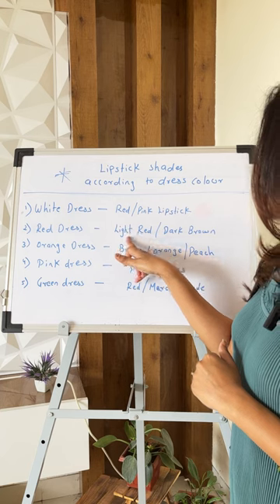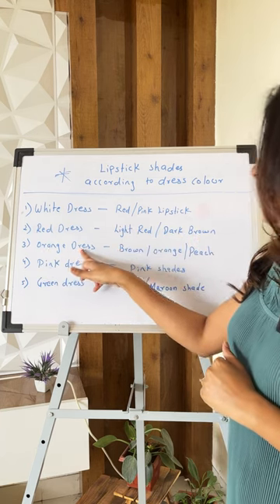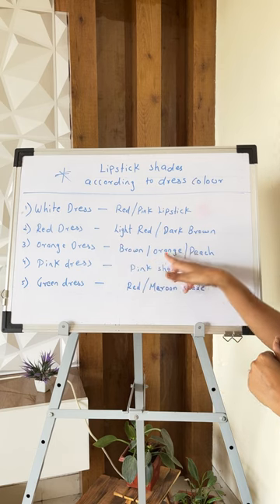With a red dress, you can go with light red and dark brown. With an orange dress, you can go with brown shades, orange, or peach color.